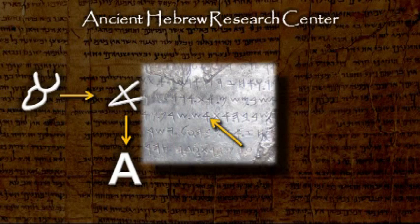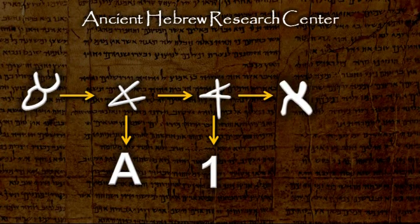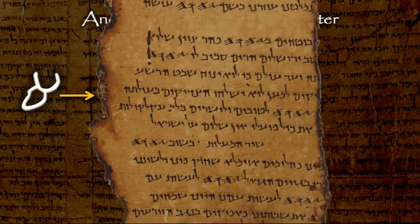This letter — the first letter of the Hebrew alphabet — became the number 1. Around 400 B.C., this letter evolved again, as it appears in this scroll fragment found in the Dead Sea Caves, dated to about the 1st century B.C. or the 1st century A.D.